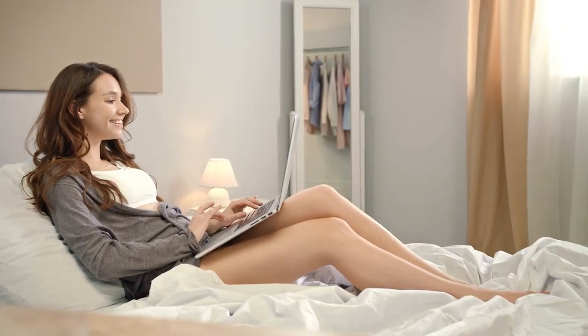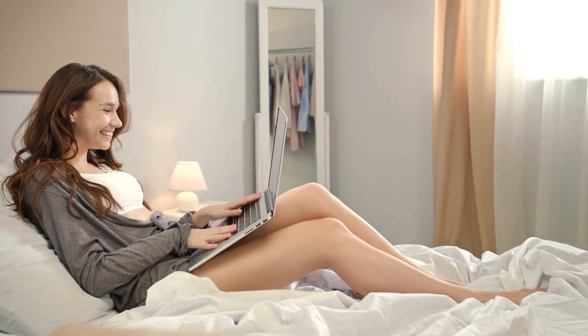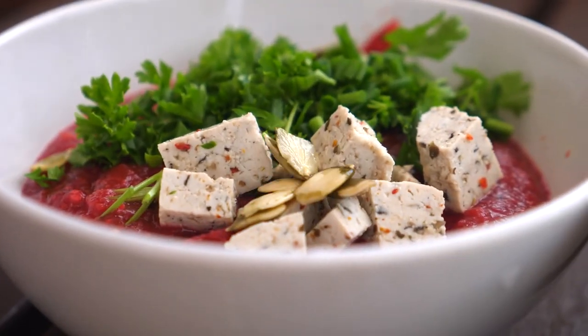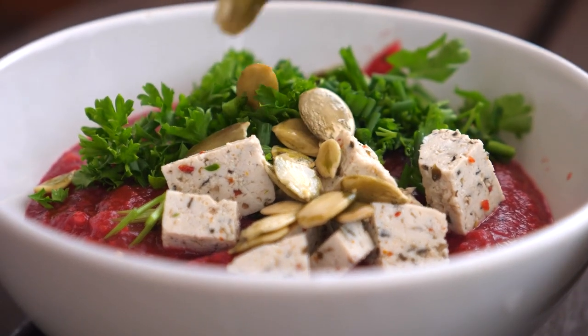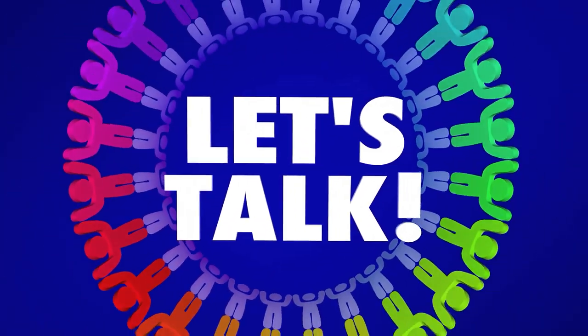The fiber in beetroot can help keep you feeling full, reducing the likelihood of overeating, and its naturally sweet taste can satisfy your sugar cravings in a healthier way. From lowering blood pressure to boosting your brain, beetroot really is a nutritional powerhouse. Remember, it's always important to consume it as part of a balanced diet and not rely on it as a miracle cure. Now let's talk about some delicious ways to incorporate it into your meals.